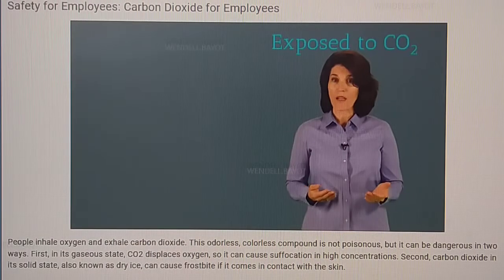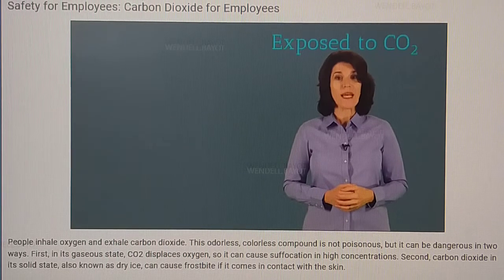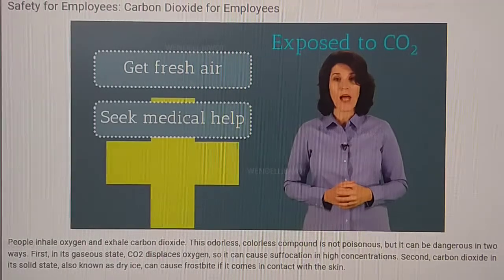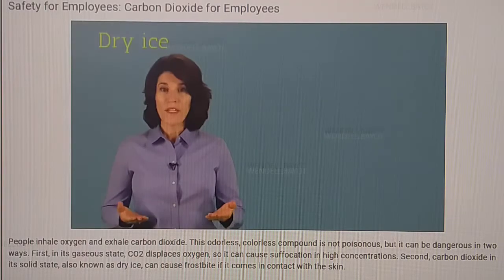If you or a colleague is exposed to CO2, you need to move quickly. In case of inhalation, get to fresh air as soon as possible. Next, get medical help immediately, even if the individual didn't lose consciousness.